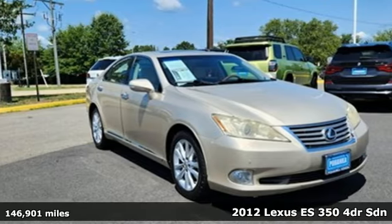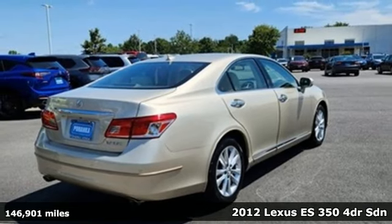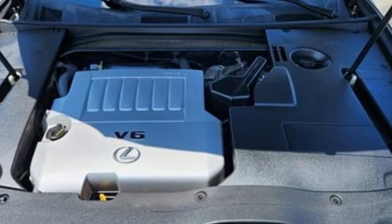It's a 2012 Lexus ES350. Enjoy the exceptional, world-class luxury of this stunning sedan, filled with refined craftsmanship found in every single detail.